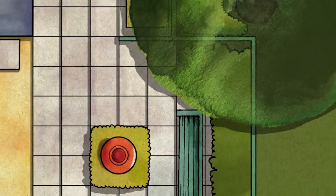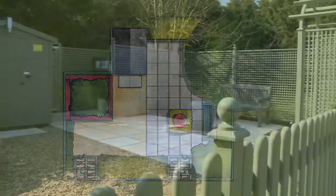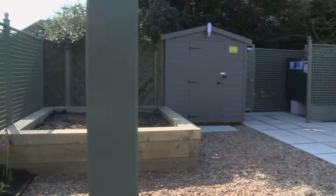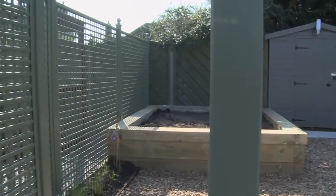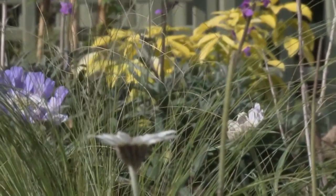Essex Police has teamed up with a garden centre in Frinton and other local companies to launch a Secured by Design garden. This real-life garden has been put together by an award-winning designer and crime reduction officers to show visitors what steps they can take to help protect their garden and home.